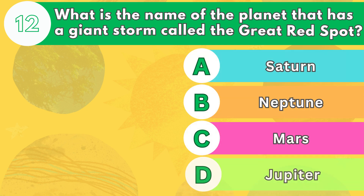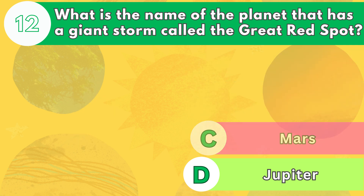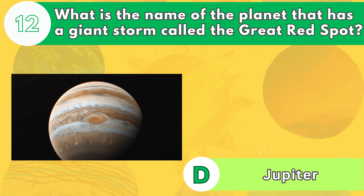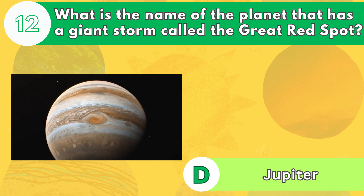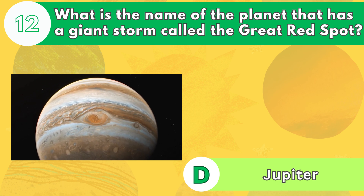Number 12. What is the name of the planet that has a giant storm called the Great Red Spot? The answer is letter D. Jupiter is the largest and most massive planet in our solar system. It has a giant storm called the Great Red Spot, which is bigger than Earth and has been raging for centuries.